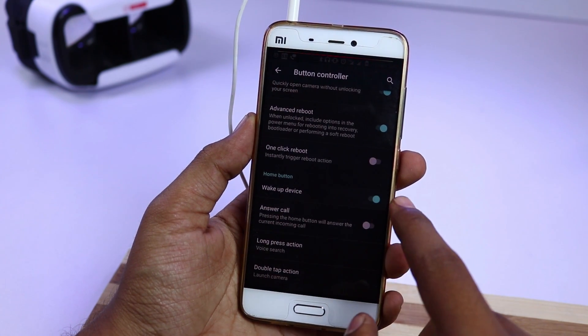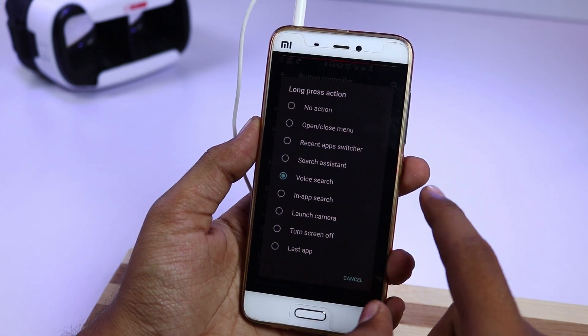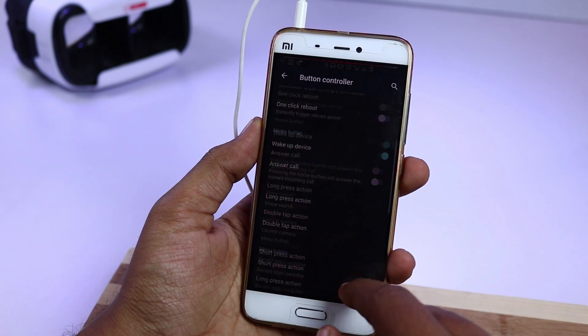Battery does drain a lot when we use WiFi, Bluetooth, and 4G all at the same time, but the standby time is very good. It can definitely last your day on normal usage, and quick charging works too.